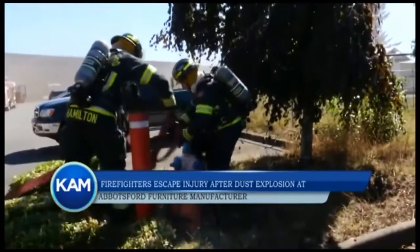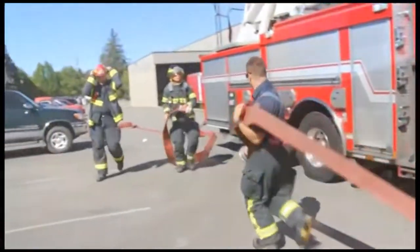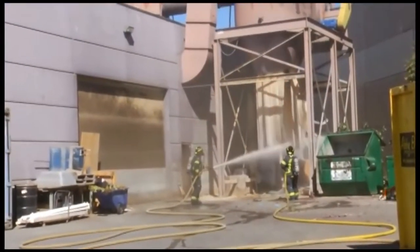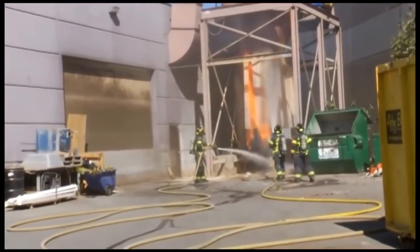We had a hopper fire today at a wood manufacturing plant. Wood crews finally got here? On arrival, we had fairly heavy smoke coming out of a hopper that had some wood product in it. And what happened when you opened the hopper? As we were working through the hopper, there was a slight dust explosion that occurred as we were trying to mitigate the fire.